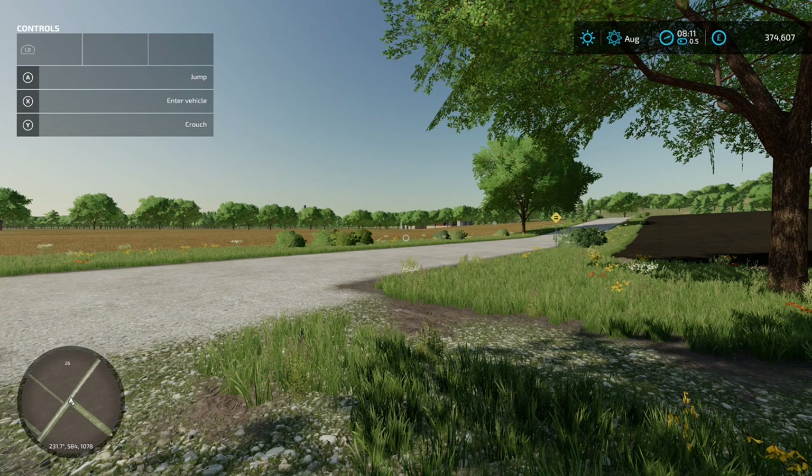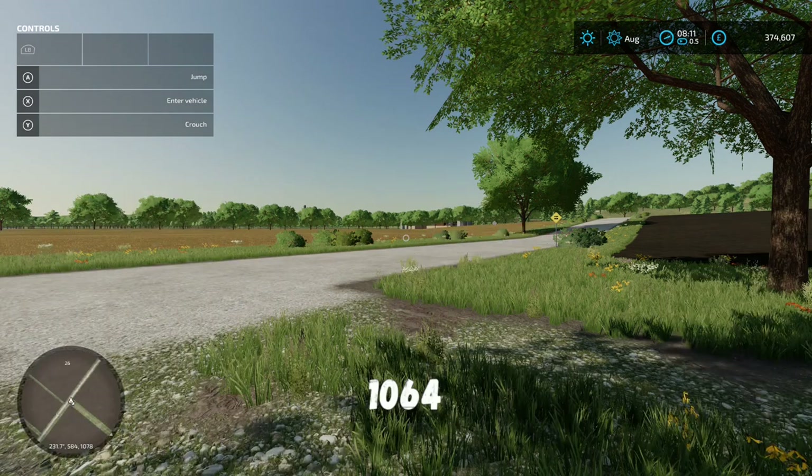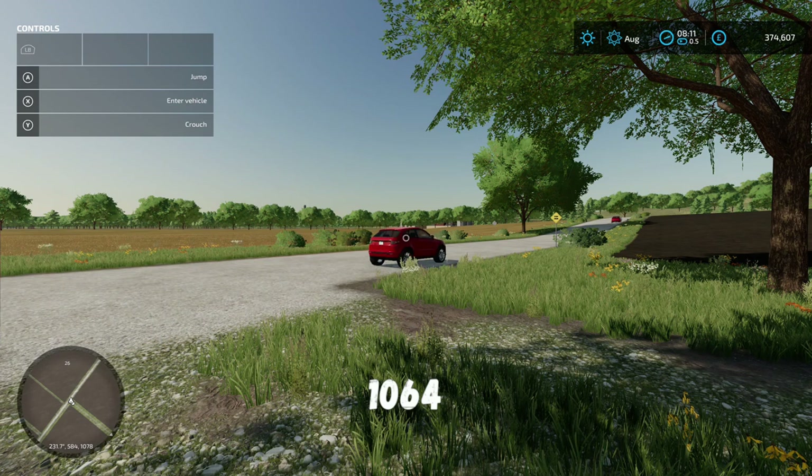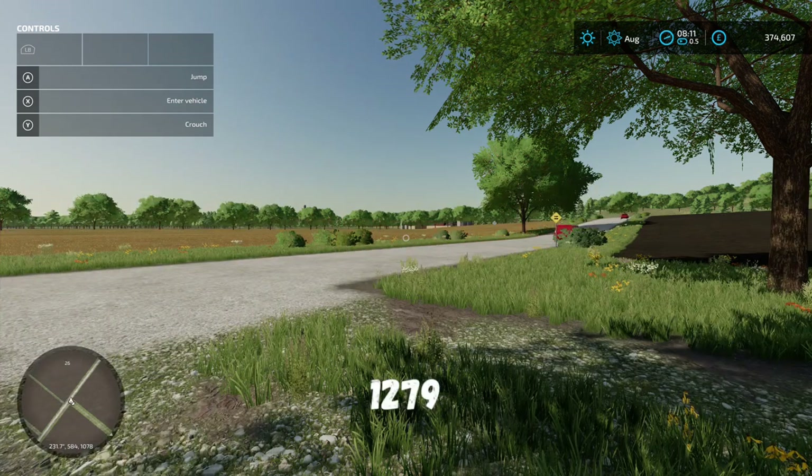From a slot count perspective, if you come on here on Farm Manager or Start From Scratch you will use 1064 slots. If you come on here on New Farmer you'll use 1279. The difference between the two is obviously going to be the equipment.